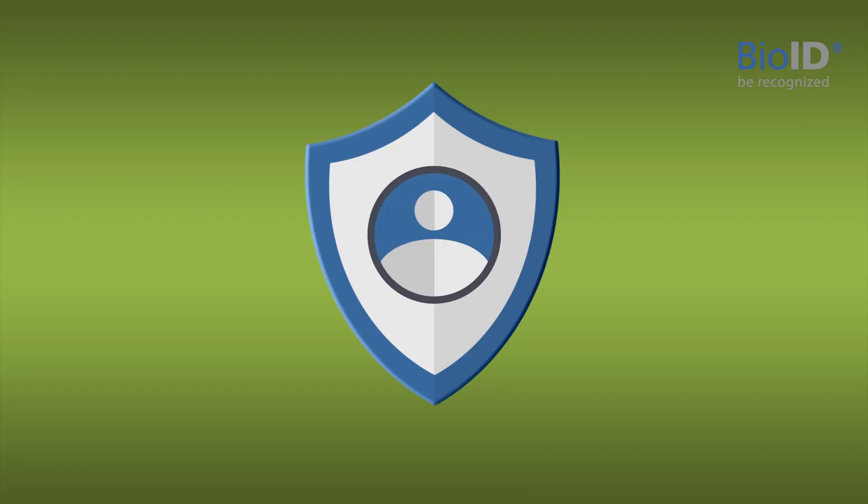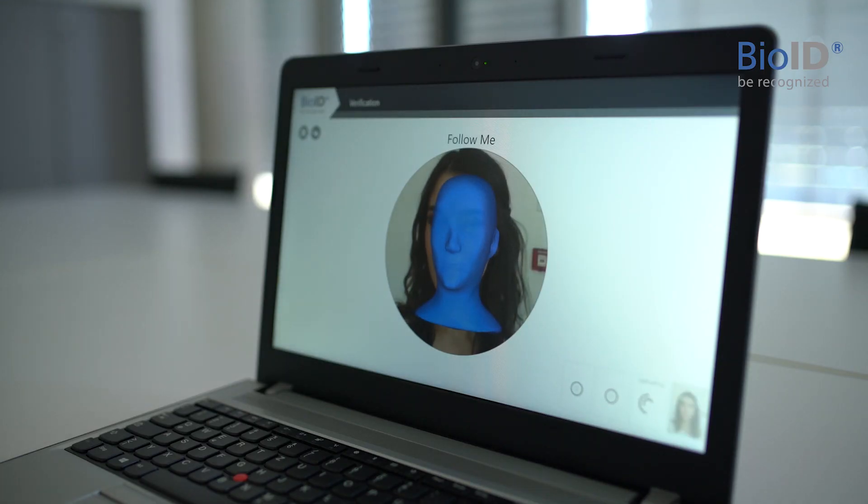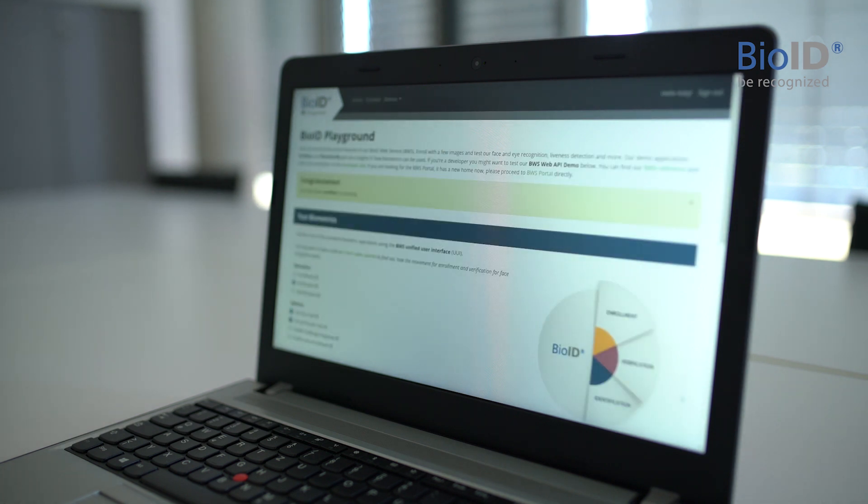For additional security, our system will ask for certain randomized motion. Simply follow the 3D head and move slightly into the intended direction. We analyze your movement in order to prevent video spoofing.